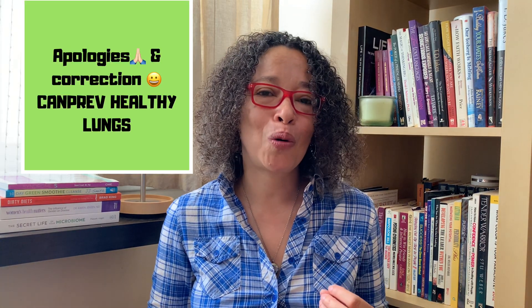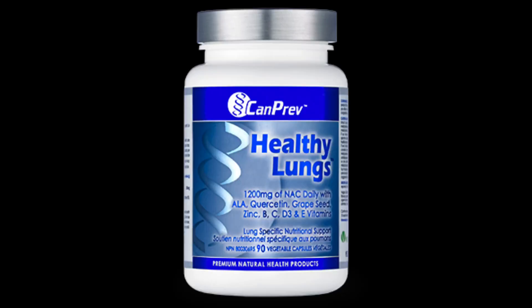As an honorable mention, AOR also makes a product called Healthy Lungs, which has additional ingredients for lung support along with a good therapeutic dose of NAC. That's a wonderful formula to use, especially if you are prone to inflammation in your lungs, if you have asthma, allergies, or any sort of inflammatory-related condition affecting your lungs.